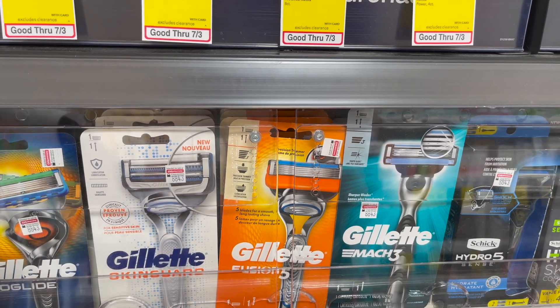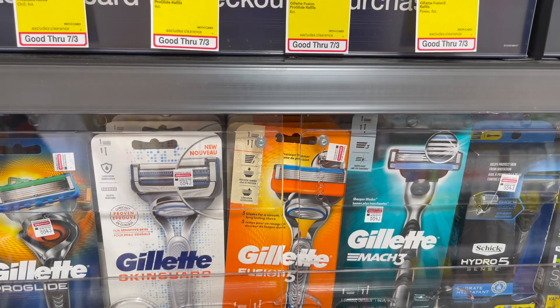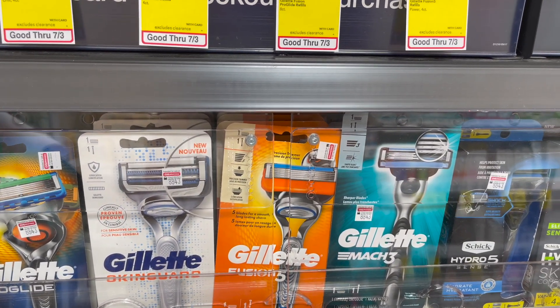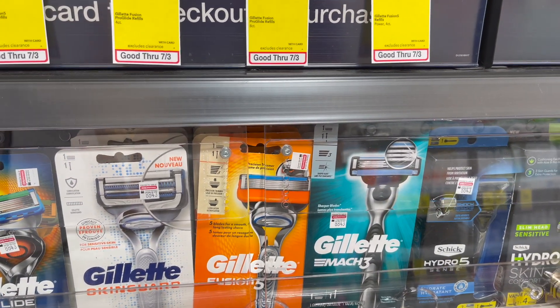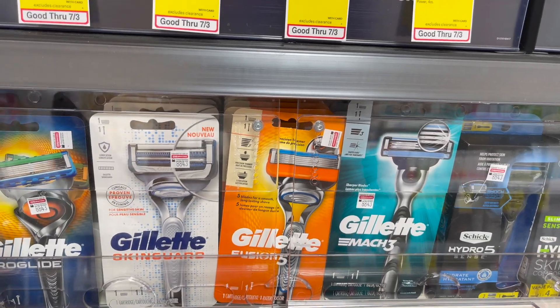If you have a $3 off $15 CVS CRT for razors, you can stack that with your deal. Hand your coupons and the CRT to the cashier. You'd pay $10.98 but get $10 back in extra care bucks, making your final cost only $0.98 for both packages of razors, or $0.49 each.